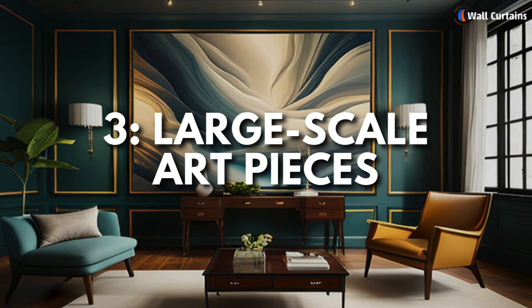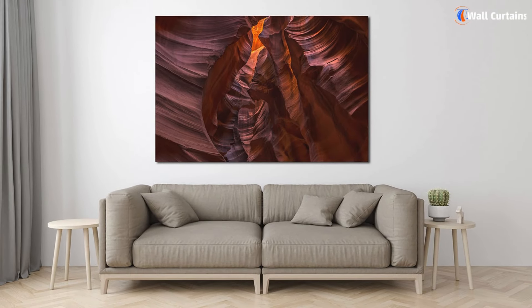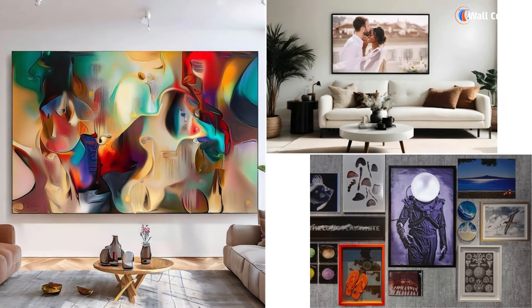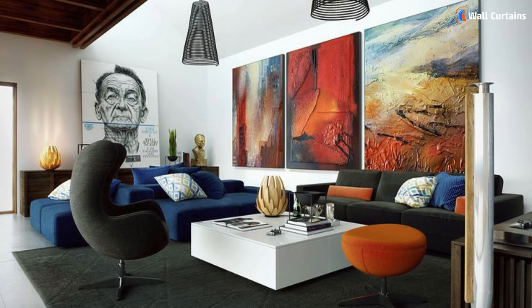3. Large-scale art pieces. Large-scale art pieces are a fantastic way to make a bold statement. Whether it's a painting, photograph, or a custom-made piece, a large artwork can bring a sense of luxury and personality to your space.